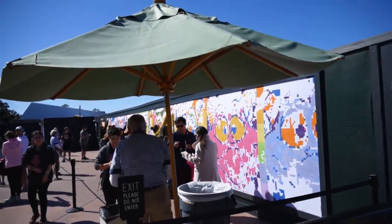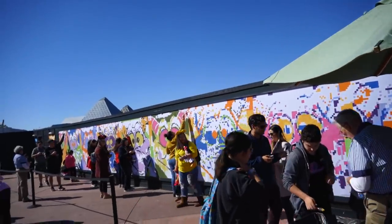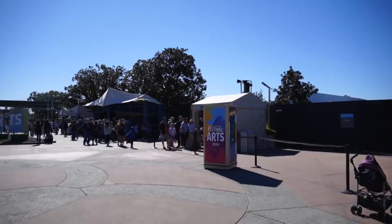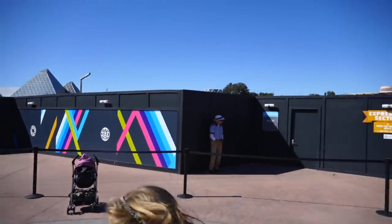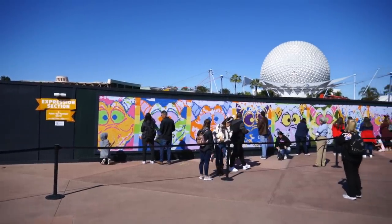This is a free activity available from 11 until 5 every day of the event. Once the painting is completed, they put it on display somewhere. This is called the Expression Section — this is where you get your paints and your paintbrush, and then you walk all the way over here where they're painting all kinds of different colorful Figments. This one looks like it'll be done today; not very many squares left.